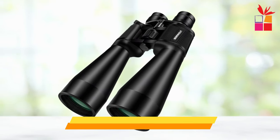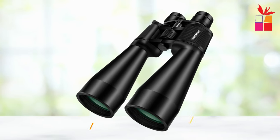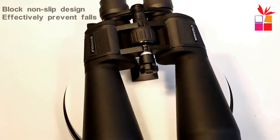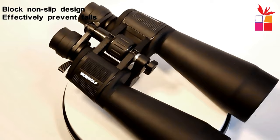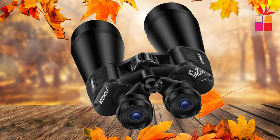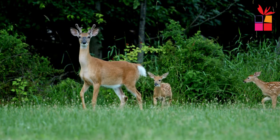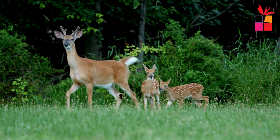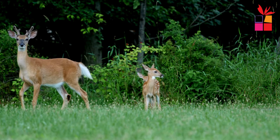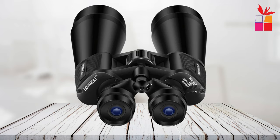Fifth product on our list: the Borewolf Magnification Binoculars. Introducing the Borewolf 2060x70 High Magnification Binoculars, the ultimate gear for outdoor enthusiasts. Designed for versatility, these binoculars are perfect for bird watching, hunting, camping, traveling, and more. With a powerful 20-60x zoom, you can bring distant objects up close with crystal clear clarity, thanks to the 70mm objective diameter wide lens.